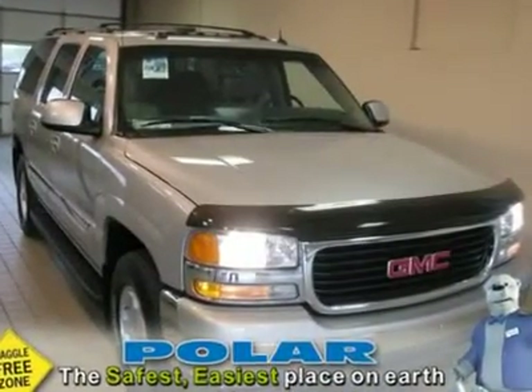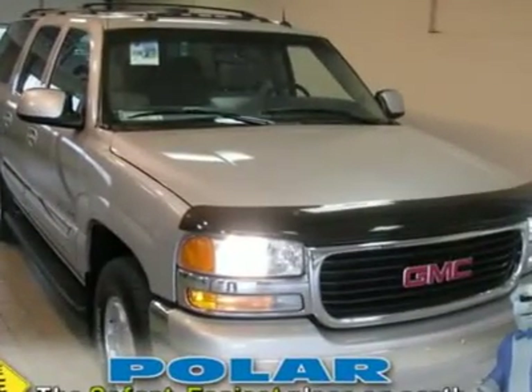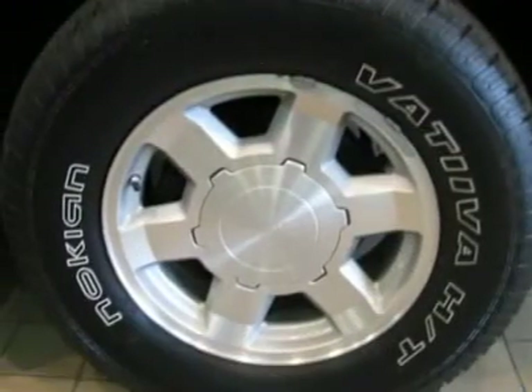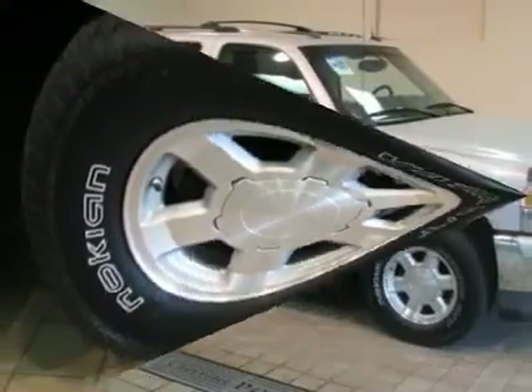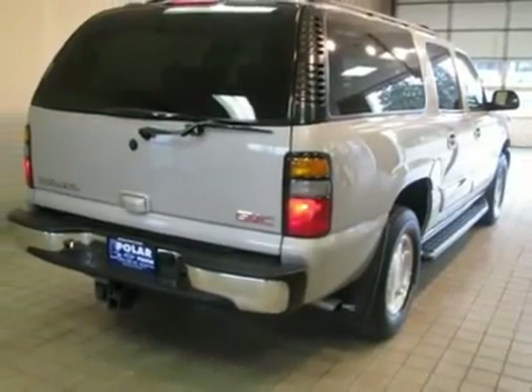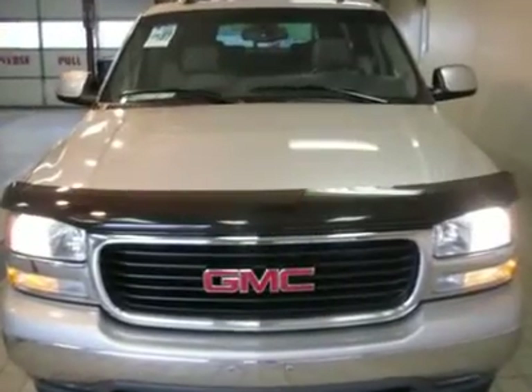You'll be hard-pressed to find a cleaner 2005 GMC Yukon XL than this flawless gem. Climb into this pristine Yukon XL for a smooth ride that is sure to impress. The rear seat-defined entertainment system will help you keep your eyes on the road as it keeps the kids' eyes on the TV screen.